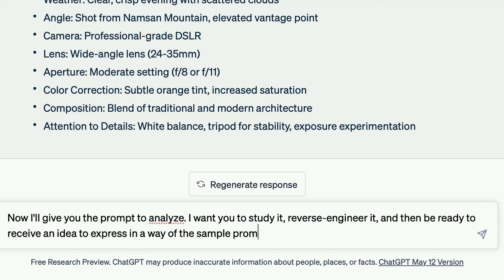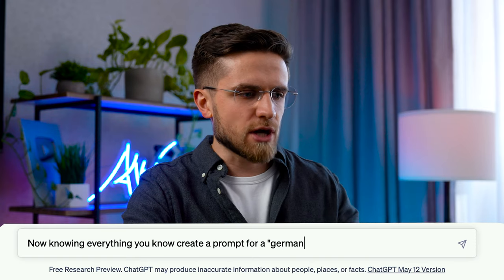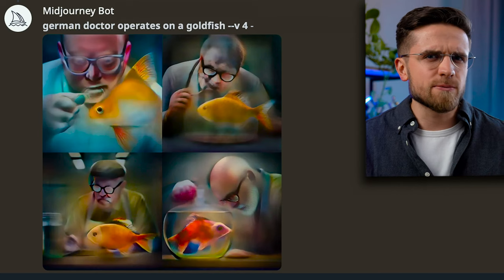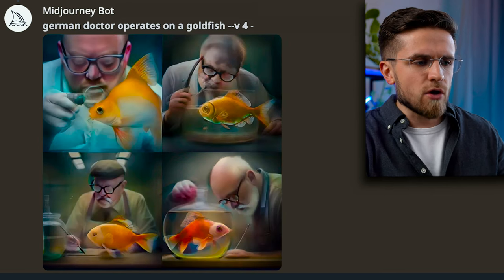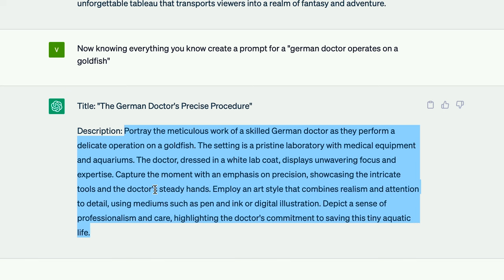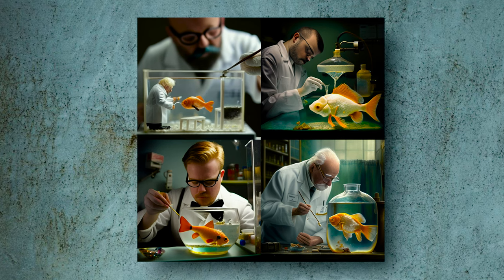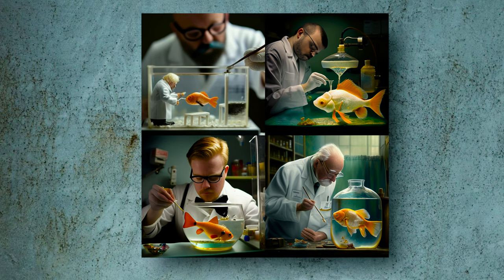I want to try one more thing: teaching ChatGPT on a different type of prompt. If you've figured out the structure and parameters of your prompts for Midjourney, you could teach ChatGPT to replicate them and come up with variations. I'll ask ChatGPT to analyze and reverse-engineer a prompt, then generate a similar one for 'a German doctor operates on a goldfish.' Without ChatGPT, the results are bland — the hands are weird, the glass ball isn't complete, and everything looks sloppy. But if we use what ChatGPT generates, everything changes — the amount of detail is far higher, and the images are more informative, complete, and well-designed.